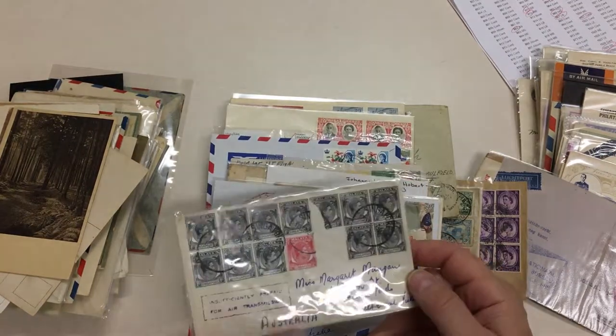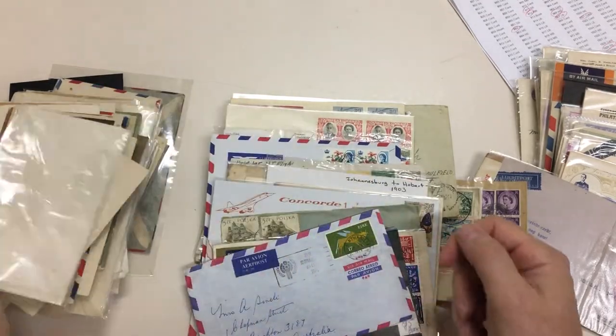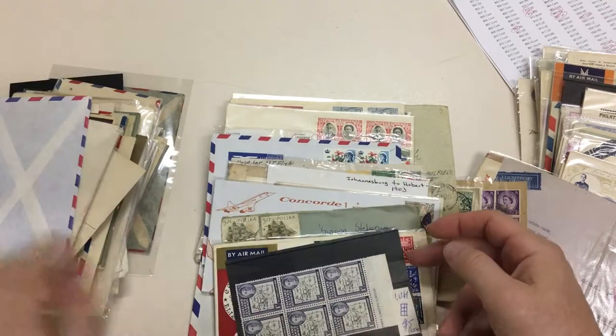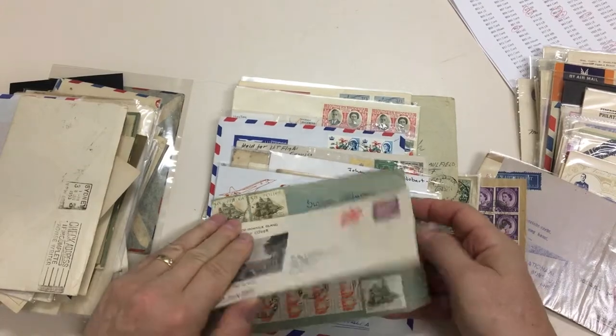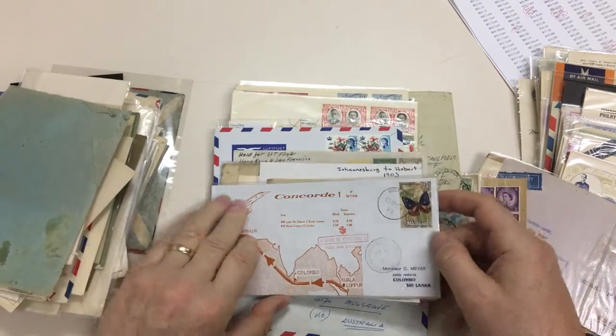Singapore to Melbourne, damaged, but it says insufficiently prepaid for air transmission. Ireland 17p to Australia. Poland to Australia, front only.